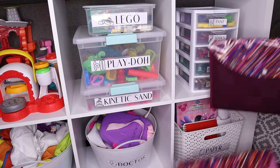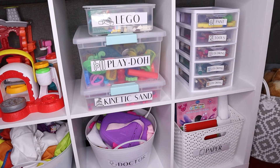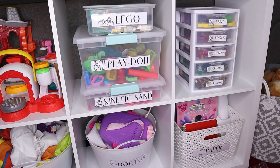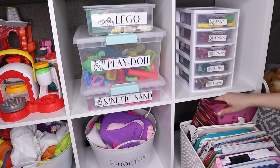A great Dollar Tree hack for you: pick up some of these poly envelopes. These are great to store colorful paper or stickers and throw them into a craft bin. This keeps all the little pieces together and it's super easy for my daughter to find what she's looking for and get her crafting on.